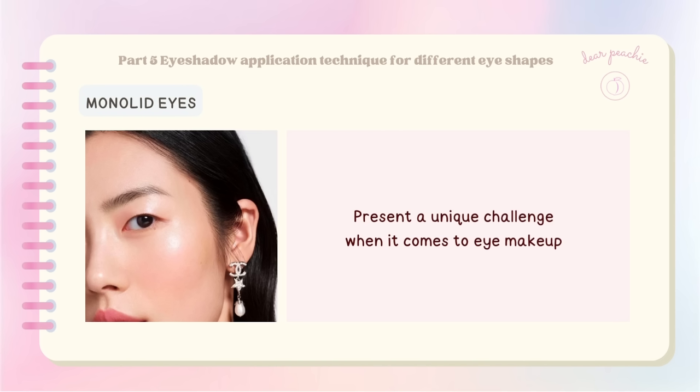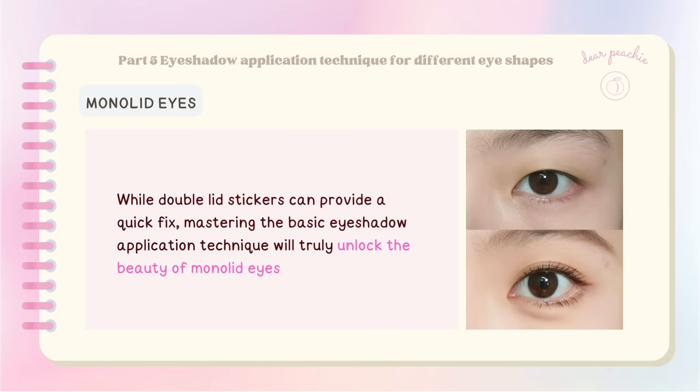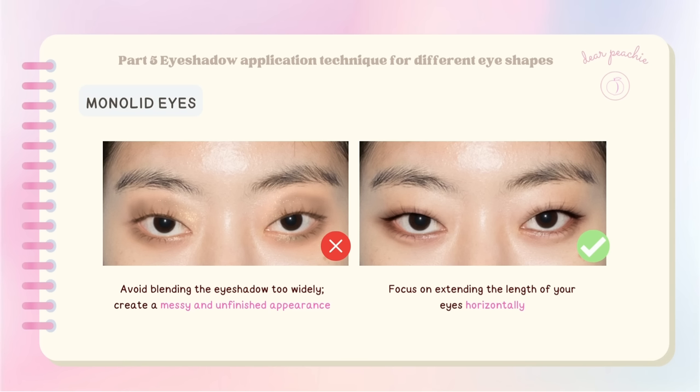Monolid eyes can present a unique challenge when it comes to eye makeup — the absence of a distinct crease and limited eyelid space can make it difficult to explore different looks. While double lid stickers can provide a quick fix, mastering basic eyeshadow application will truly unlock the beauty of monolid eyes. Blending eyeshadow for monolids requires precision — avoid blending too widely as it can create a messy appearance. Instead, focus on extending the length of your eyes horizontally rather than vertically.